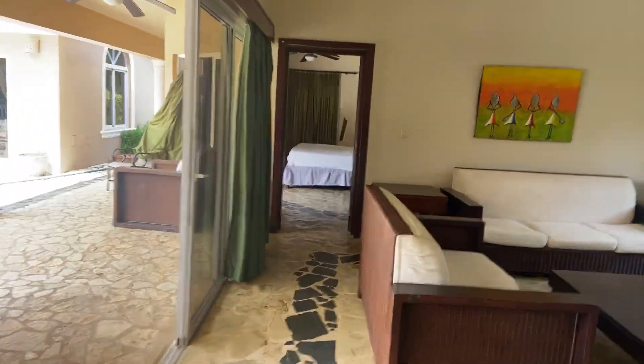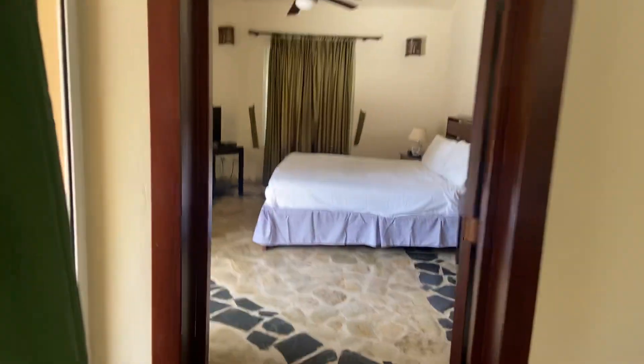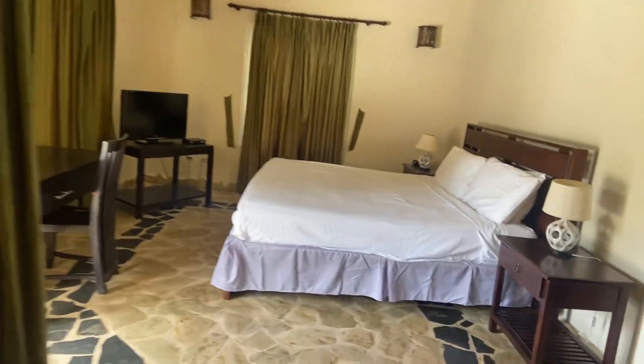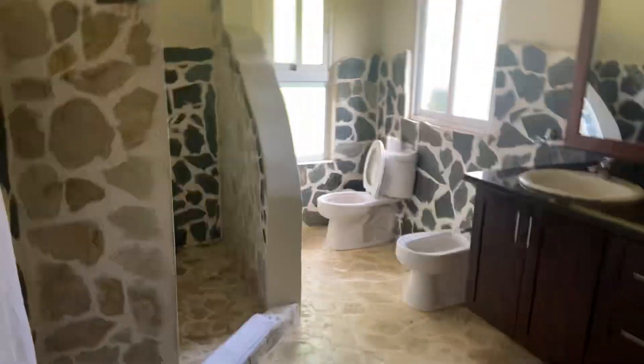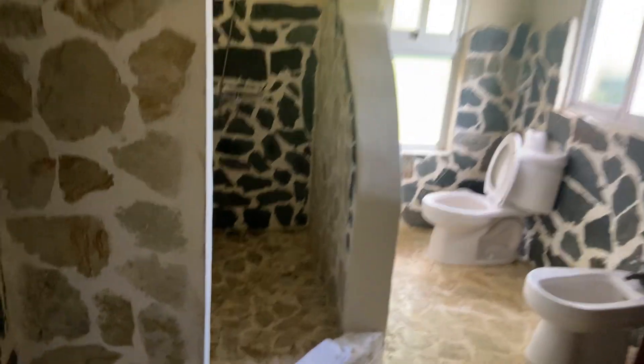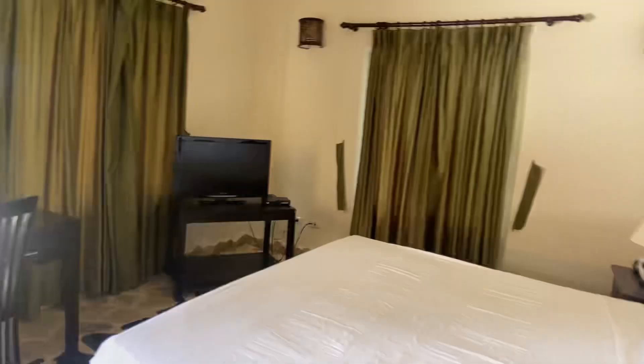And then the master bedroom. There's one bedroom in the main house here, which is the master bedroom. They're all king-size beds in this four bedroom. There's an en suite bath, a walk-in closet area, en suite bathroom, and a TV in here. You've got a large bedroom that walks out to the pool area.